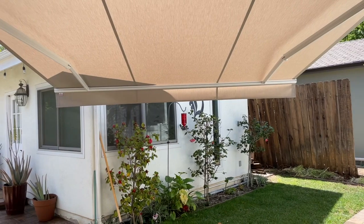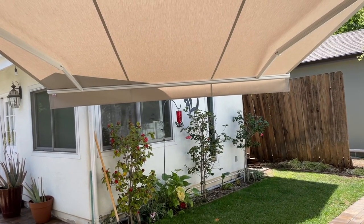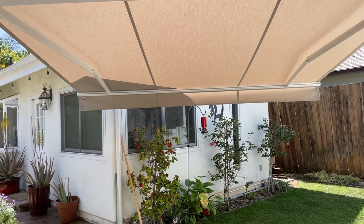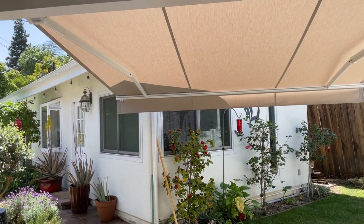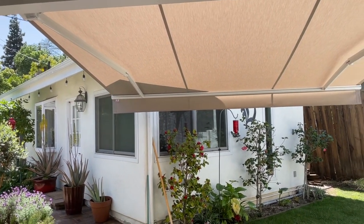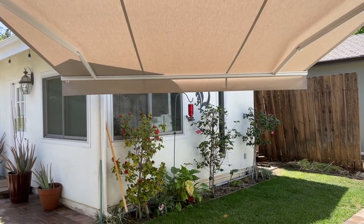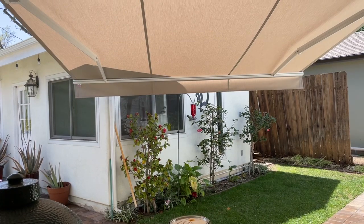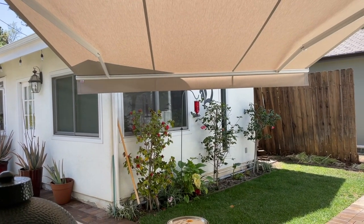Now here's the other side of the patio where it's extended over towards the guest house. The reason we have this is because the sun sometimes beats in this way toward the dining table in the afternoons, and it's hard to have luncheons here. So this will keep the sun away from the dining table there.